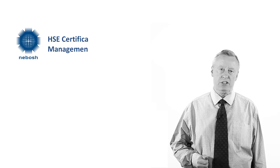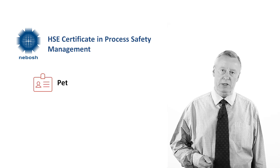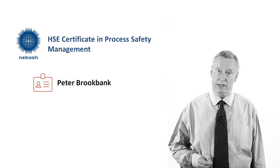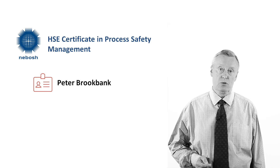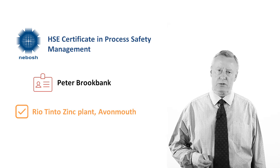Hello and welcome to the NEBOSH HSC Certificate in Process Safety Management. My name is Peter Brookbank and although I didn't know it at the time, I started my working life in the process industry working part-time in the school holidays at the Rio Tinto Zinc plant at Avonmouth near Bristol in the UK.